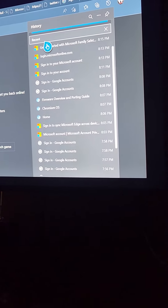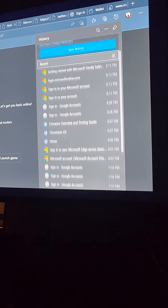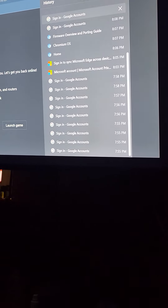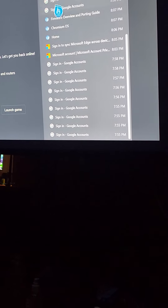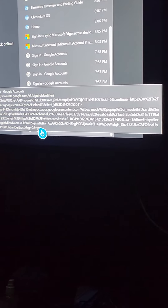So on my Xbox this is my recent history. A lot of Google sign-in attempts here. Or they did sign in apparently. Let's see what that says there.